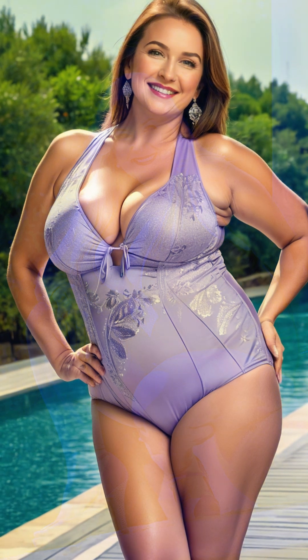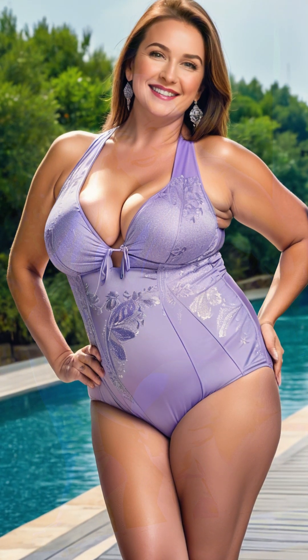Her go-to swimsuit is a high-waisted bikini paired with a supportive top. This style gives her the coverage she desires while still being trendy. She gravitates toward bold prints and colors, like tropical florals or vibrant reds, to make a statement on the beach.